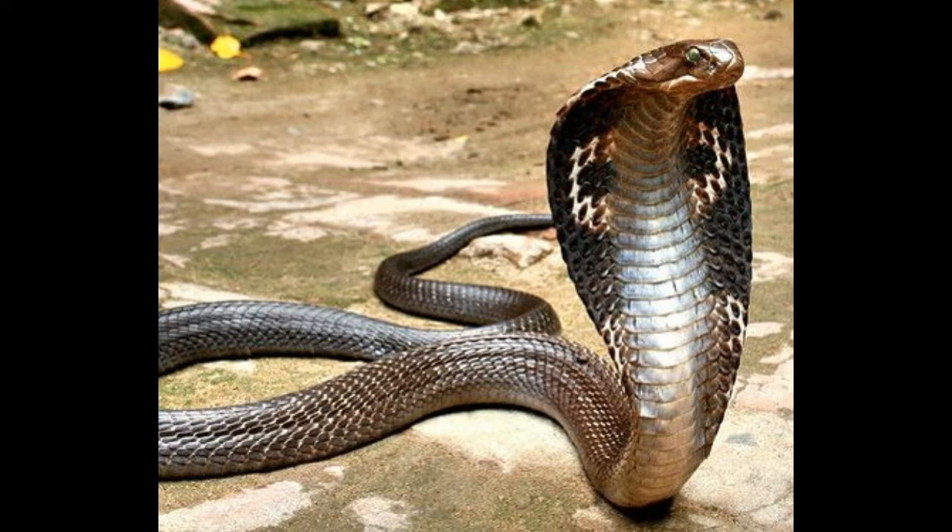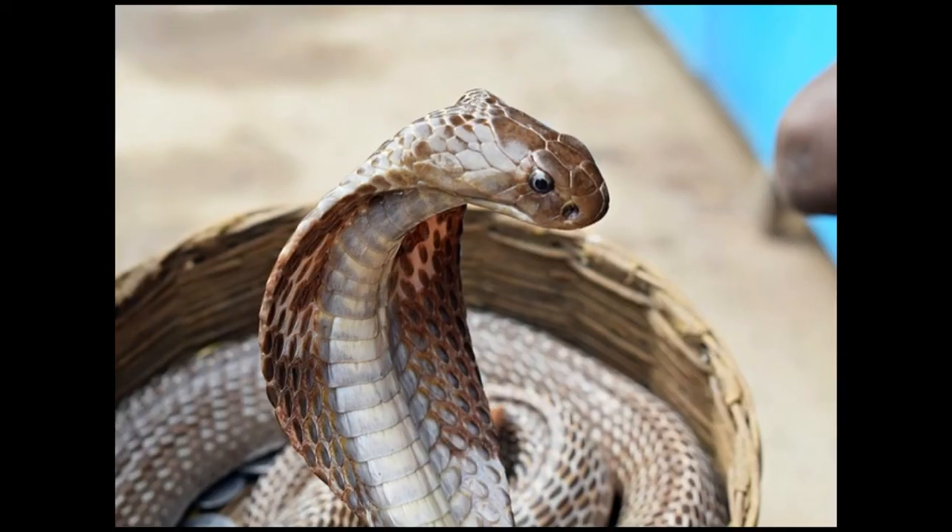Habitat: King cobras are found in Burma, China, India, Malaysia, Philippines, South Africa, and Thailand. The largest king cobras have been found in peninsular Malaysia. They are found near streams in both dense and open forests, as well as bamboo stands and agricultural areas such as tea plantations. They also inhabit tropical mangrove swamps.